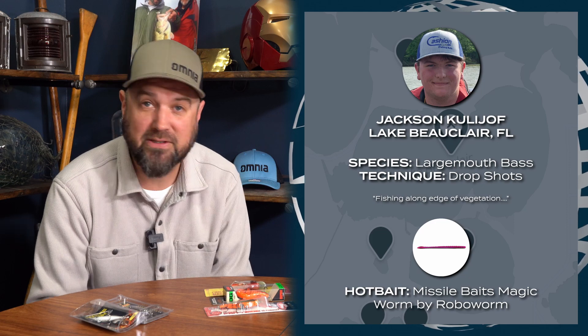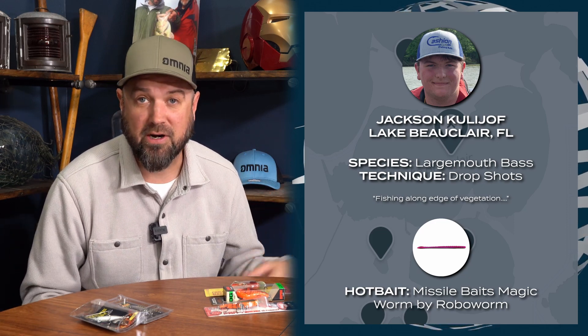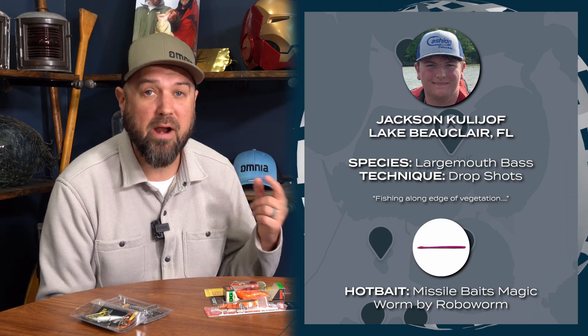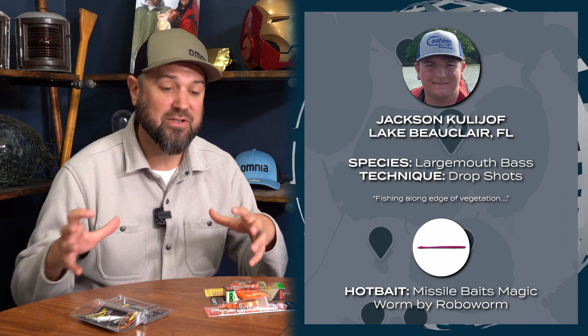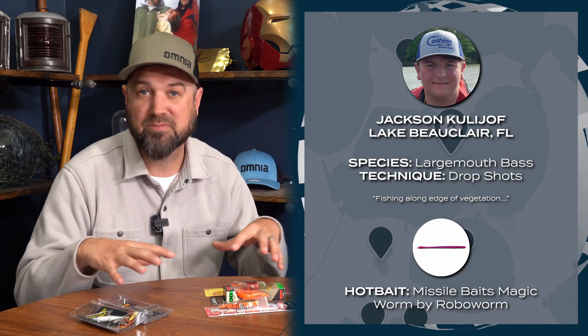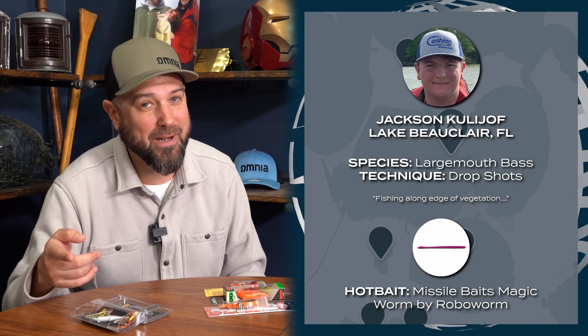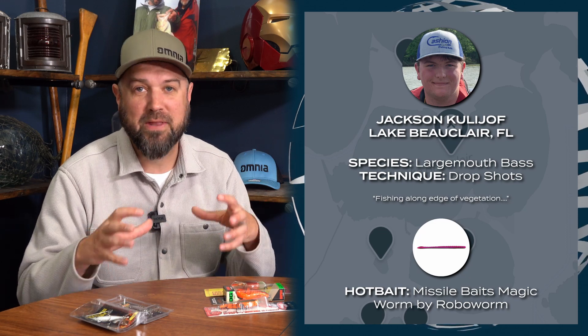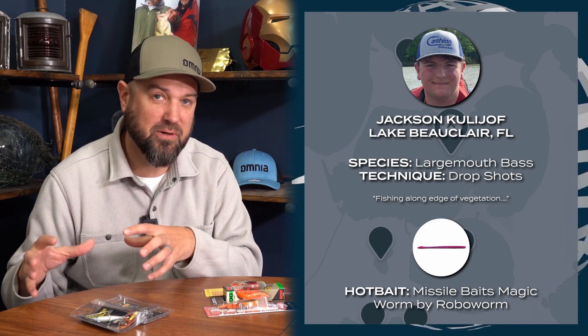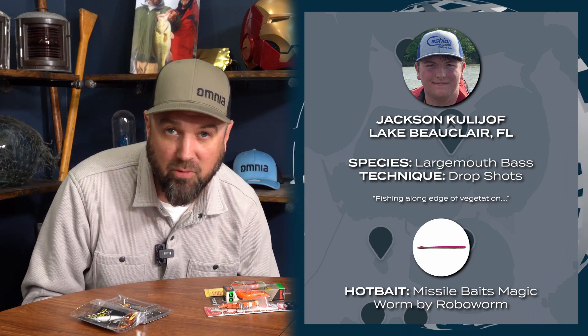We saw John Cruz take down a victory on the St. Johns River in Florida this same time frame last year with that technique. The drop shot is a great way to target fish that haven't already pulled up into shallow spawning grounds — those staging areas before they've gone up to spawn. It also works on a bed, but for the most part that technique really shines in those pre-spawn locations. Thanks to Jackson for pointing out some of the baits that are working right now in Florida.